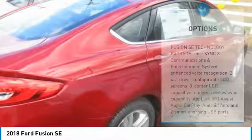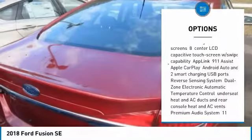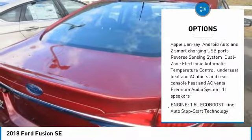With three stunning models and five different trims ranging from gas to hybrid to plug-in hybrid, Fusion offers plenty of ways to meet and exceed your driving needs.